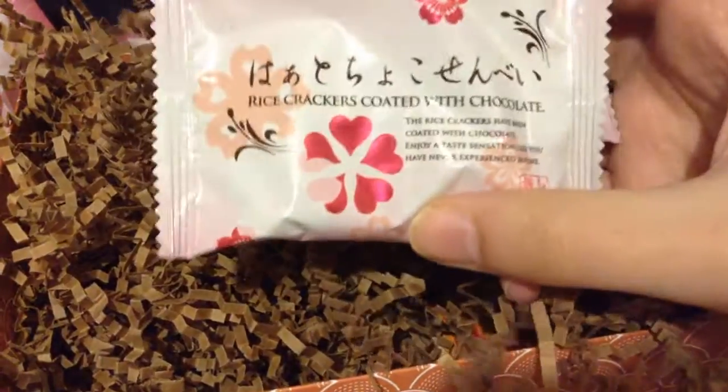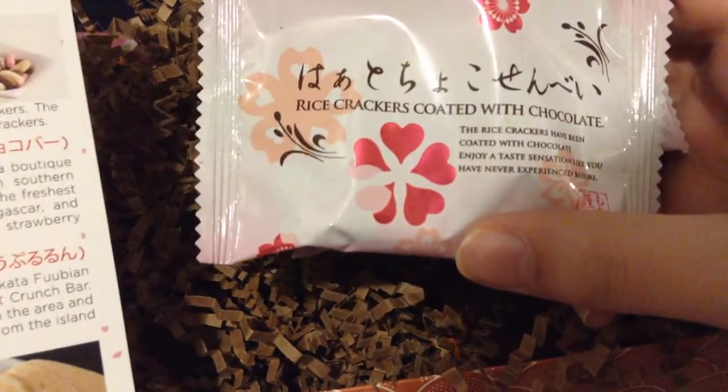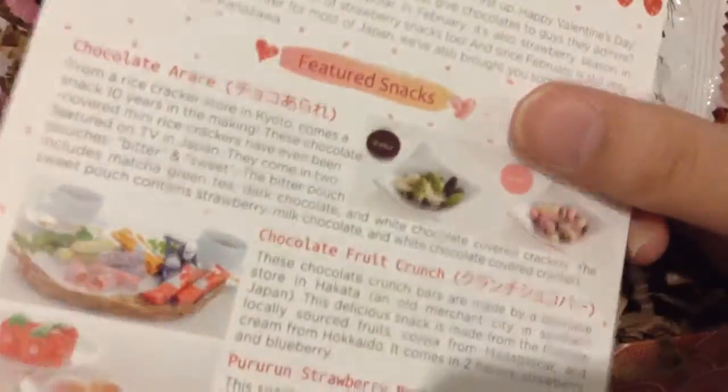We have another one of those cracker things. This is the bitter one — and we have two of these. These are rice crackers coated with chocolate. I don't see these on the paper, but those are pretty self explanatory I guess. Very cute packaging.